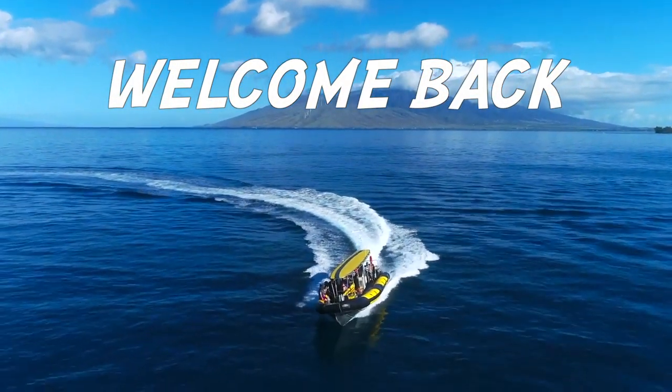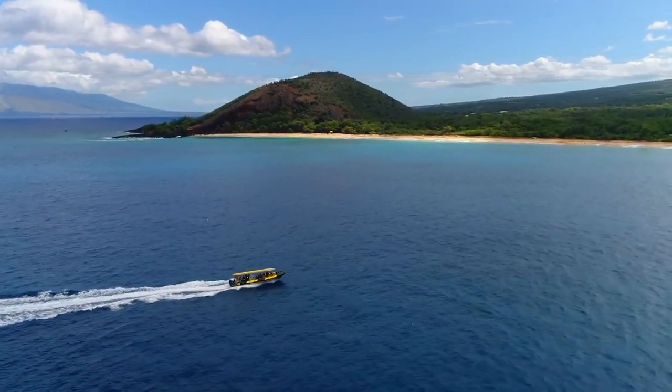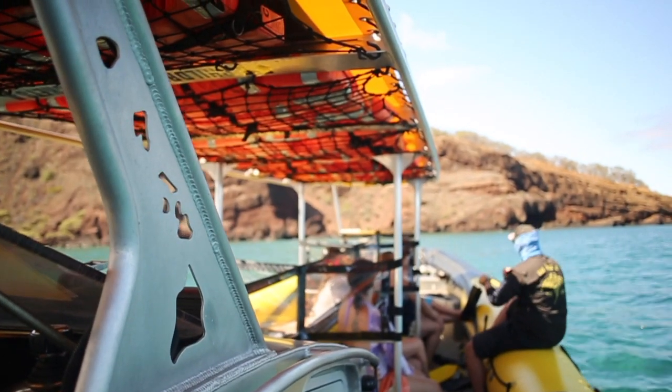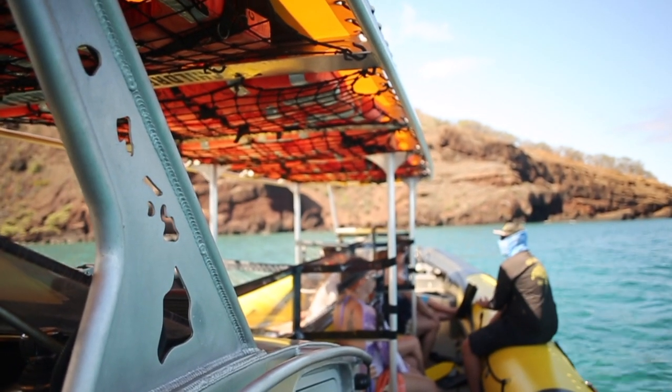Aloha, and welcome back to Maui Snorkel Charters. A lot has changed since you've been away, and we've made a lot of changes here too. As always, we strive to make your Seafari experience comfortable, easy, and safe.